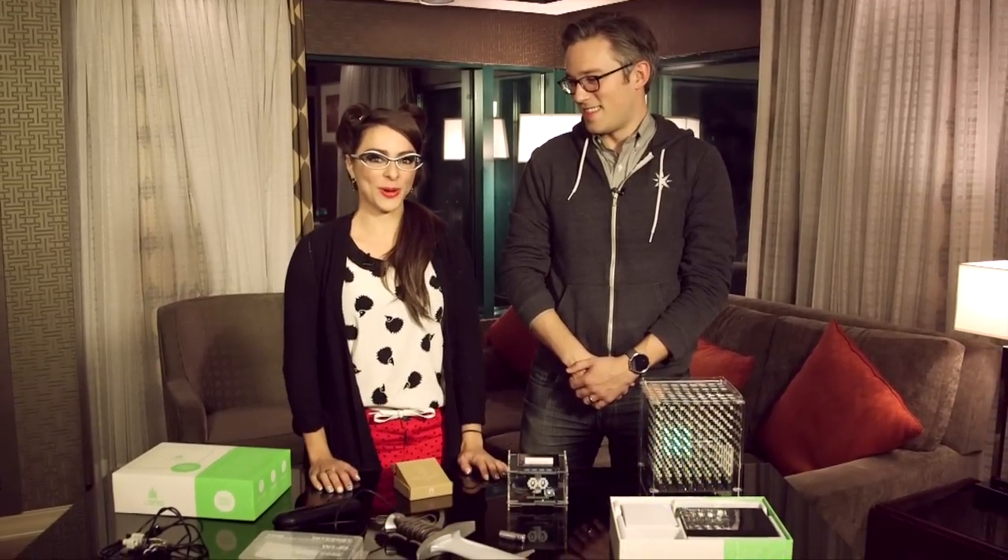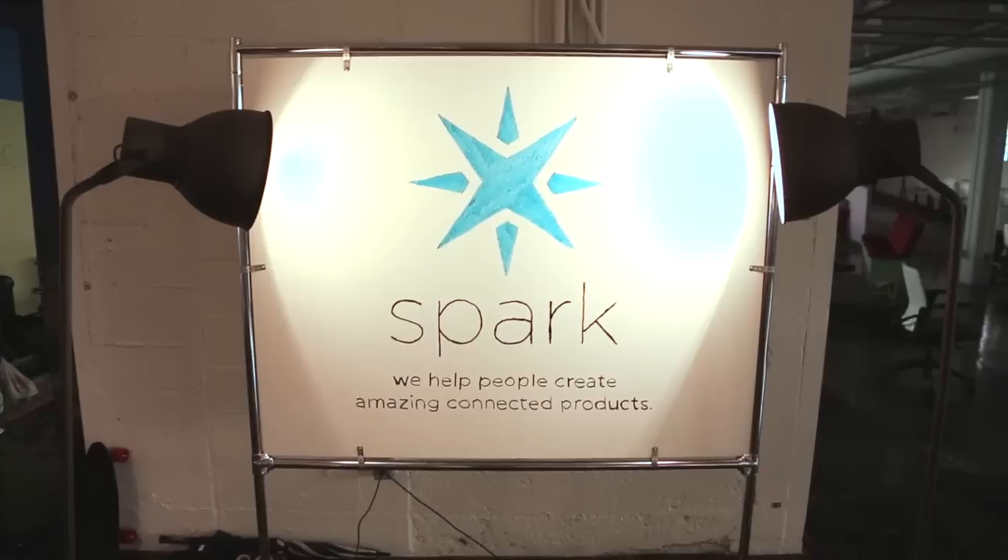Here's the deal: at some point the CES show floor closes. So what do you do when you still have products that are very cool to check out? You ask people like Zach to just come hang out in your hotel room. Don't worry, nothing's getting weird — things are getting awesome though, with Spark Technology in the internet of things.